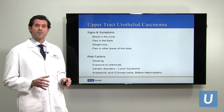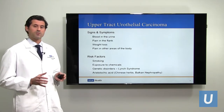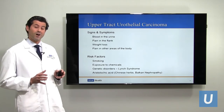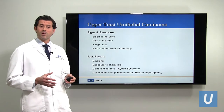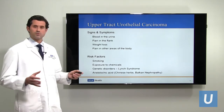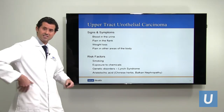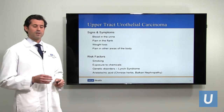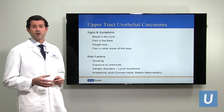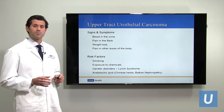The most common sign or symptom of upper tract urothelial carcinoma is blood in the urine — either blood that you can see with your eyes when you urinate, or blood that your doctor may have detected in a urine sample. Other symptoms can be pain in the flank over the kidneys. And in rare cases of more advanced disease, there can be pain in other parts of the body where the tumor has spread, or weight loss.